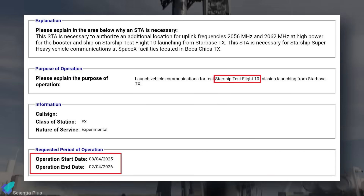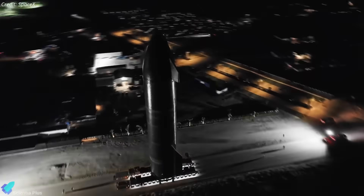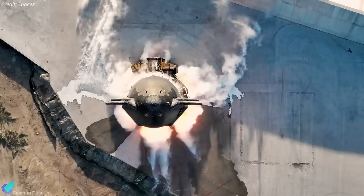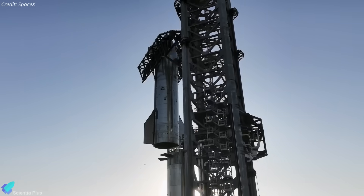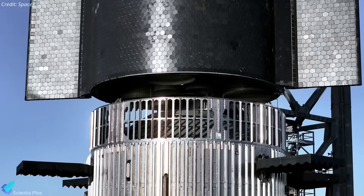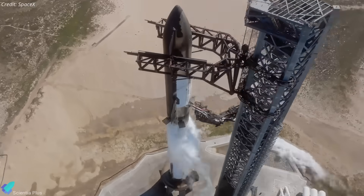The launch window opens August 4th, indicating SpaceX expects integration and vehicle readiness around that date. That said, final approval will still depend on receiving the green light from the FAA, along with necessary airspace and maritime clearances.